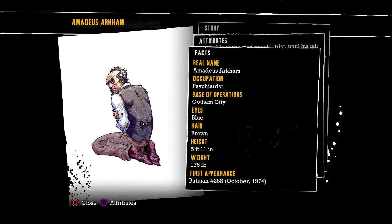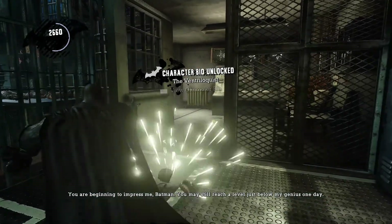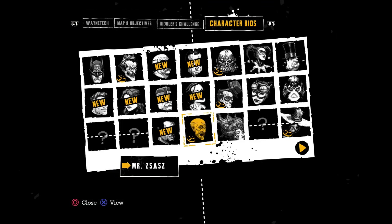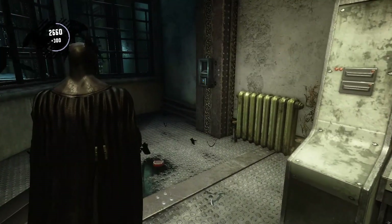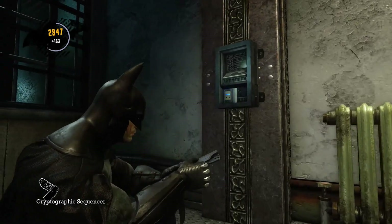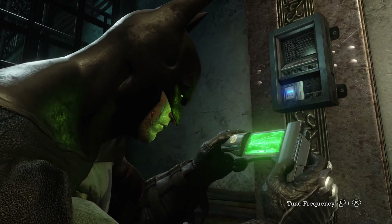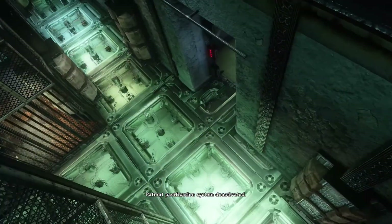And then there's the crazy Amadeus Arkham himself — former psychiatrist. Another tape. I could be playing these while I'm playing, because you can keep them going as you progress. But I don't know, it might be kind of annoying because you pick up so many so frequently. I'm just deactivating them right away. Maybe I'll upload a separate video about them at some point.